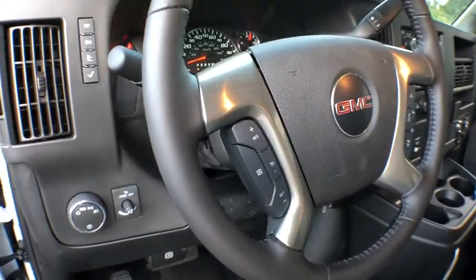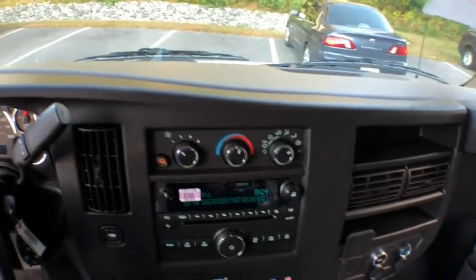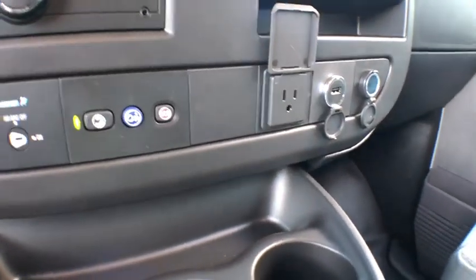Here are some of this vehicle's great options: stability control, anti-theft security system, tachometer, daytime running lamp, power outlet, console, cup holders, rear wheel drive, tire pressure monitoring system, digital clock.